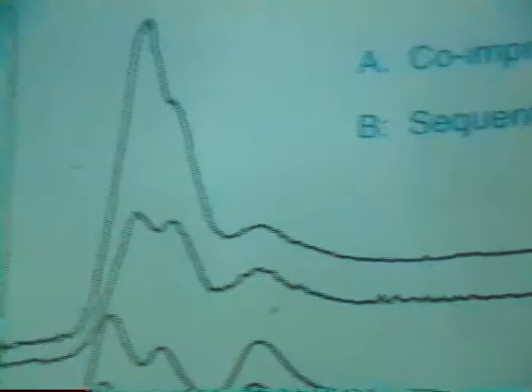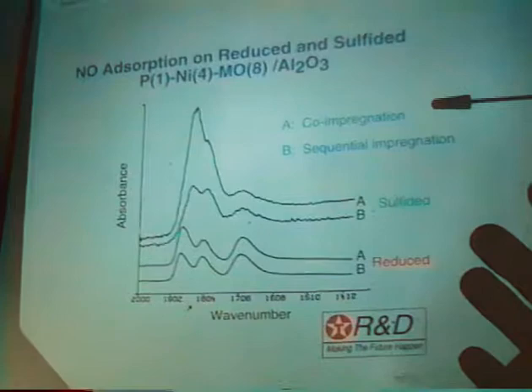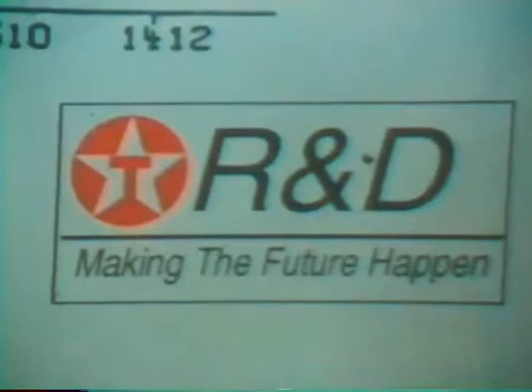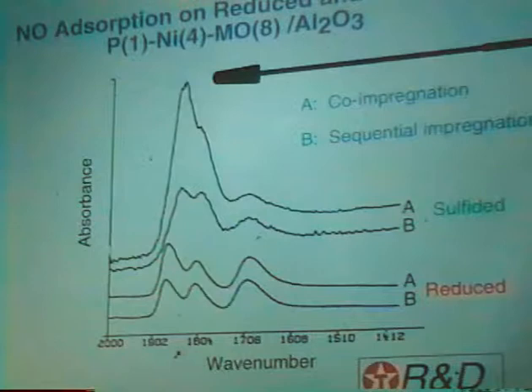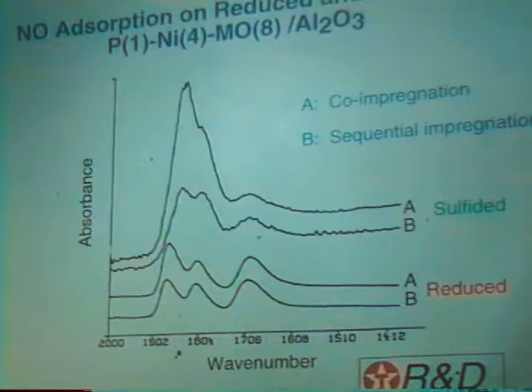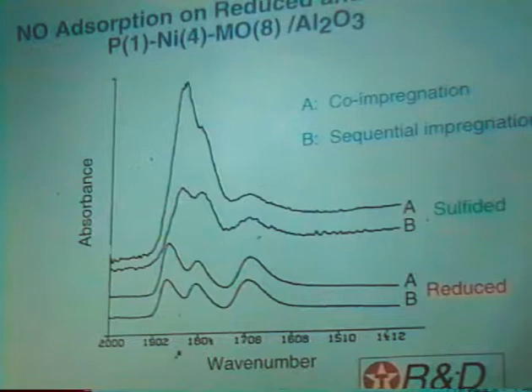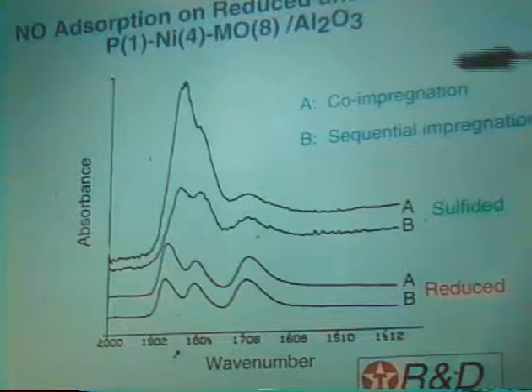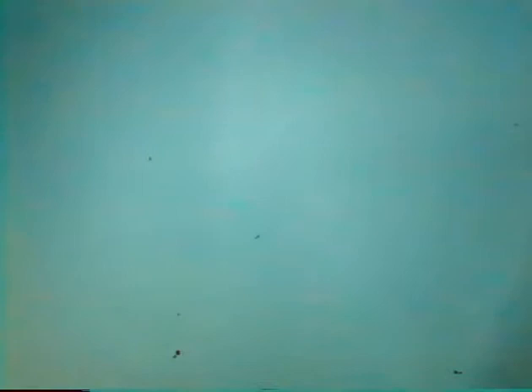I'm going to show a hodgepodge of data, really just to demonstrate how sensitive this technique is. Looking at the sulfided catalyst, we can see how the surface structure of the catalyst is affected by preparation method. The top spectrum is made by co-impregnation, and you can clearly see the overall intensity is a lot higher with much more nickel on the surface. This can be understood in terms of nickel and molybdenum being in closer contact in solution when deposited onto the alumina — the nickel doesn't get a chance to go into the aluminum lattice. This IR technique clearly shows the difference between these two preparation methods.